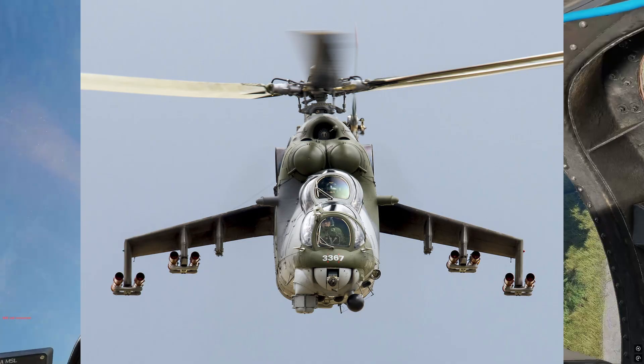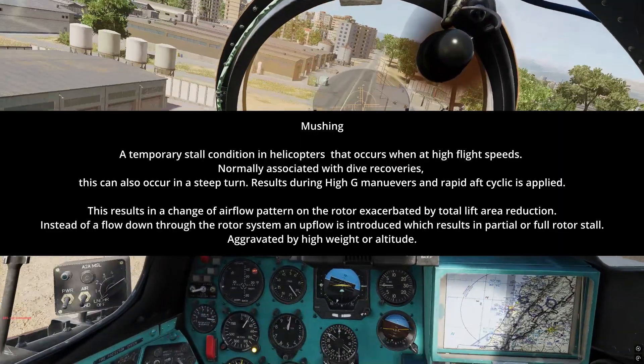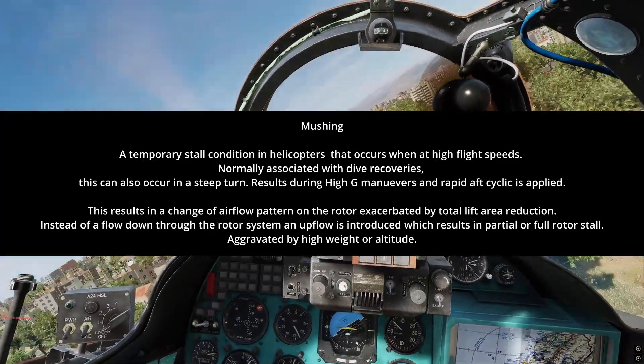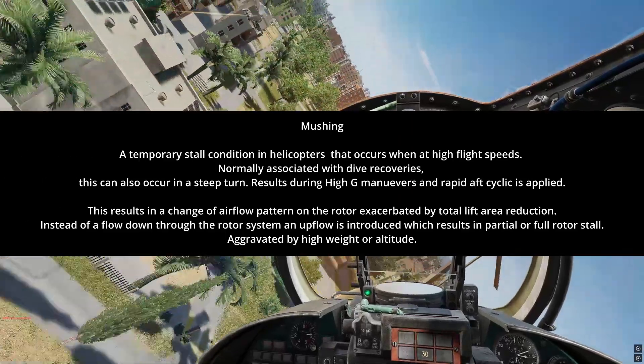The US Army defines mushing as a temporary stall condition occurring in helicopters during high-G maneuvers when a high forward airspeed's aft cyclic is abruptly applied. The channel '10 Minute Helicopter Tutorials' also goes over it.